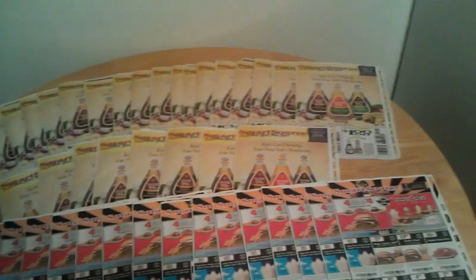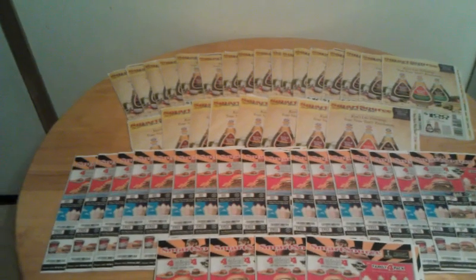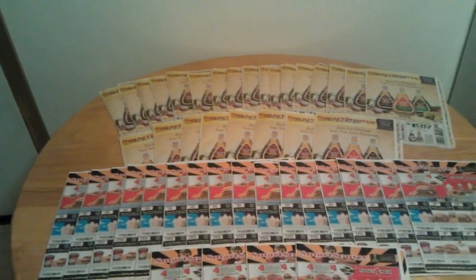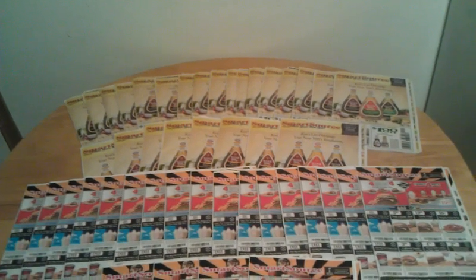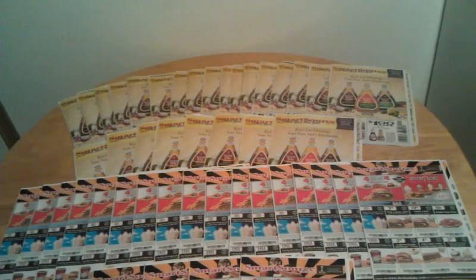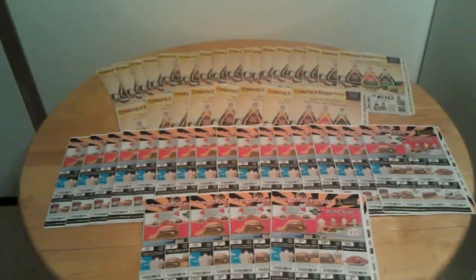I appreciate you guys taking the time to watch the video. If you haven't subscribed to my channel, please do that. Going to your local recycling place or contacting the free newspaper company are both great options. Happy couponing everyone, and thanks for watching.